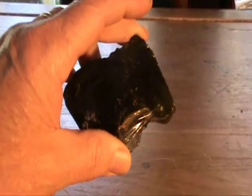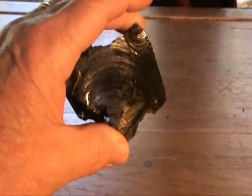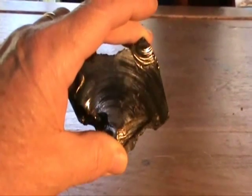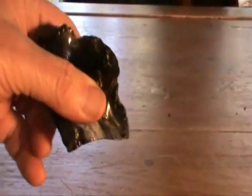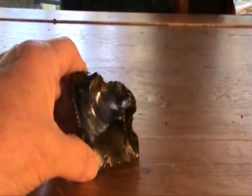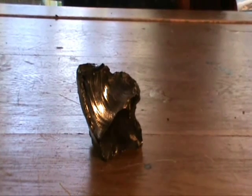But do beware of certain products that are sold which are called obsidian glass, and are very, very pure, beautiful light green or light blue colours, because quite often they have been man-made, and the people selling them or the manufacturers are simply calling them obsidian glass, when in fact they are a man-made glass. This one is real obsidian that you're looking at.